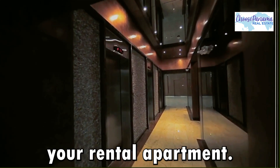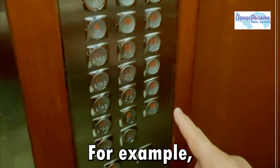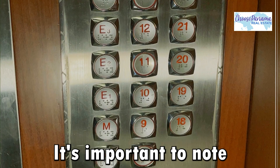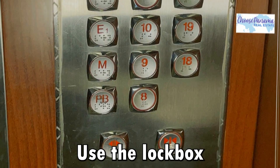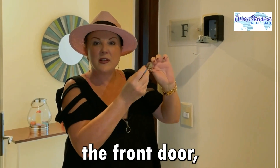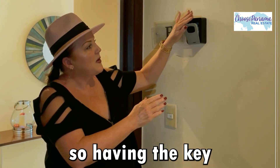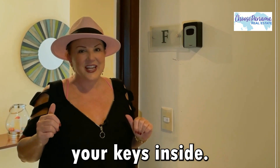After checking in with the concierge, use the elevators to get to your rental apartment. Your floor corresponds to your apartment — for example, if you rented 19L, then you will press floor 19. It's important to note that the lobby is PB, which stands for Planta Baja. Use the lockbox to retrieve the key for the front door. Once you've opened the front door, please put the key back in the lockbox. We are not on property all the time, so having the key in the lockbox will ensure that you can get back in the apartment if you lock your keys inside.